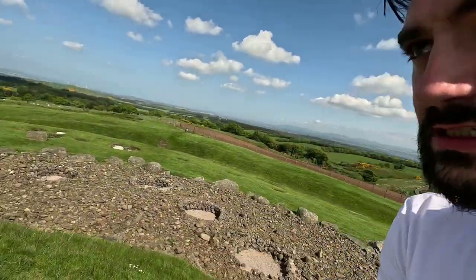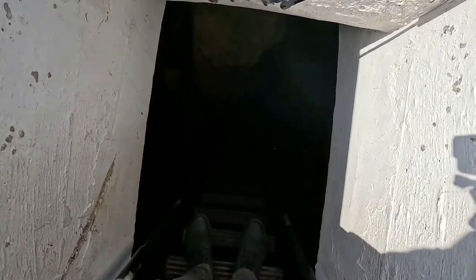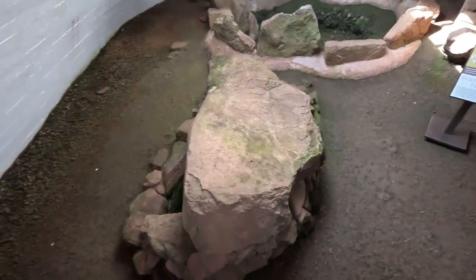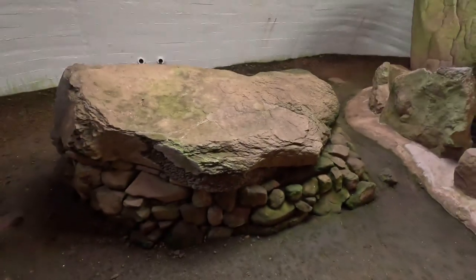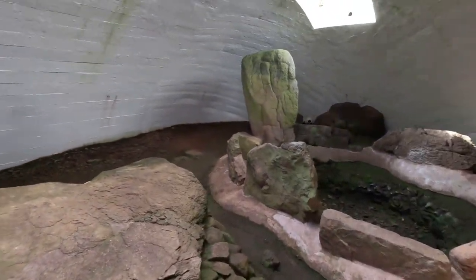Let's go in and see the graves. This is quite the entrance to a cave — spooky. You can smell it — this is the smell of 5,000 years. We are literally entering an ancient burial. Look at this place — oh man, wow, this is unbelievable. This place just stinks of history, doesn't it?